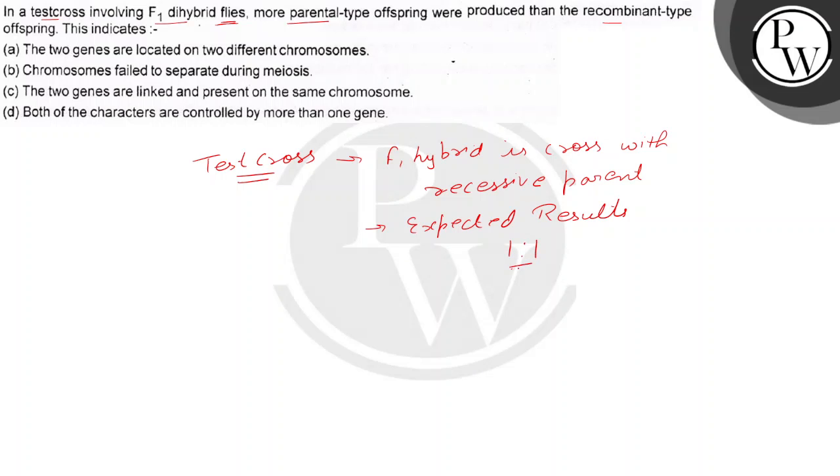The expected results in the F2 generation for phenotypic ratio is 1:1. But here, what we get is more parental type than the recombinant type. When we get more parental type than the recombinant type, this means the genes are linked together.